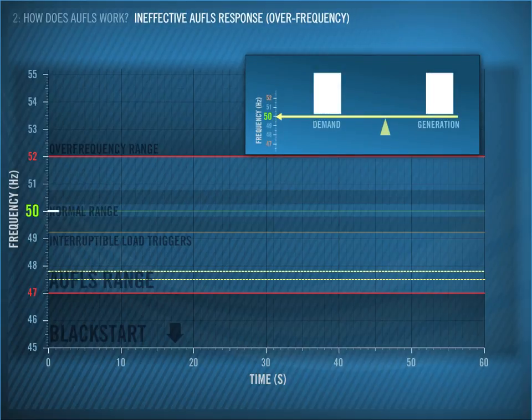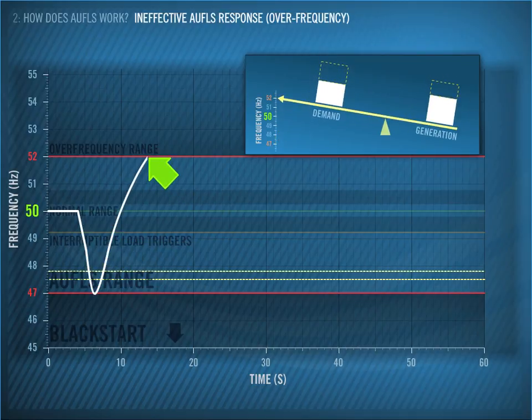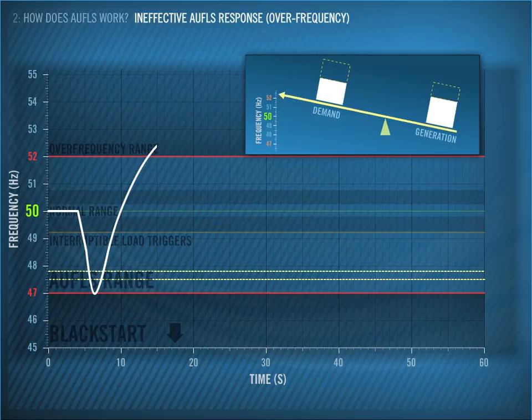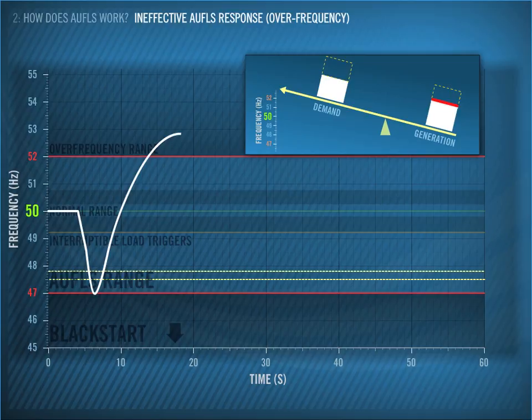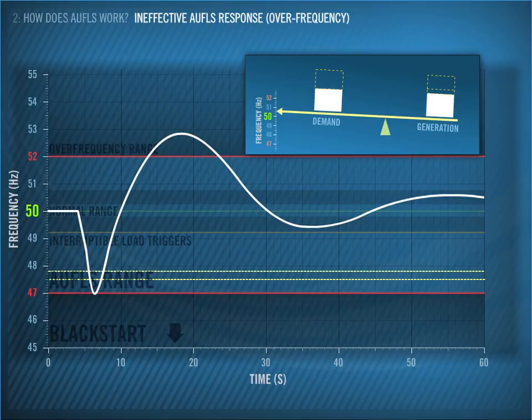Here's another example that illustrates an ineffective AWFLS response. Less generation was lost on this day, but it was still enough to trigger AWFLS. Both AWFLS blocks are shed. However, we really only needed to shed one AWFLS block. Shedding the additional block throws the other side of the seesaw out of balance, and the frequency climbs above 52 Hz. At this frequency, additional generators may begin to disconnect. In this example, we didn't lose a significant amount of generation, so the frequency was able to return to 50 Hz and we survived. This outcome involved some luck.